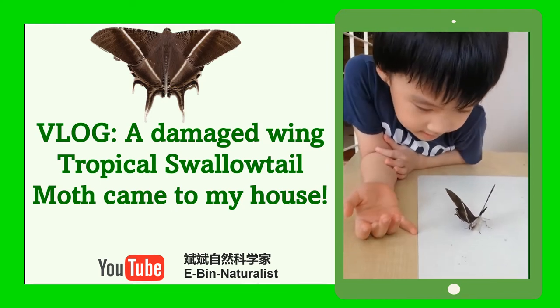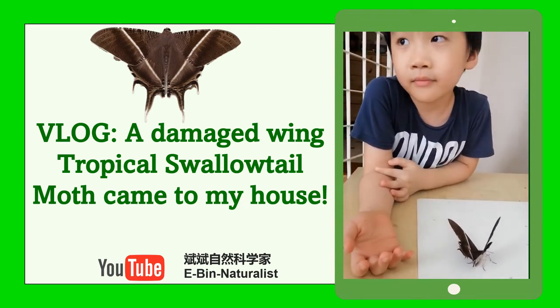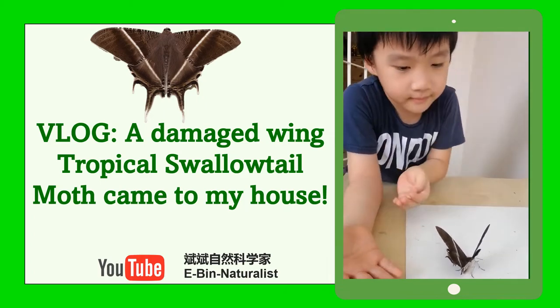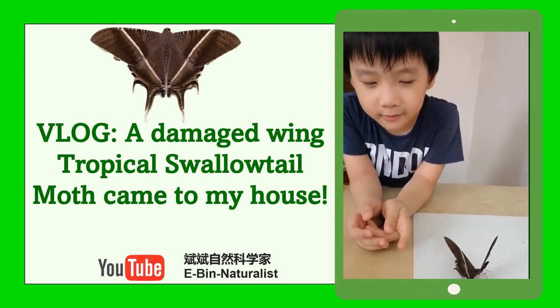So he wants to move it into the wall, but we put it here. Hey mommy, can you touch the wall?